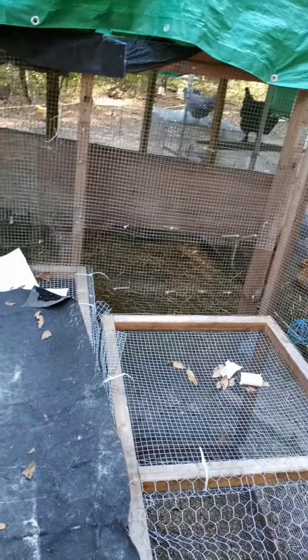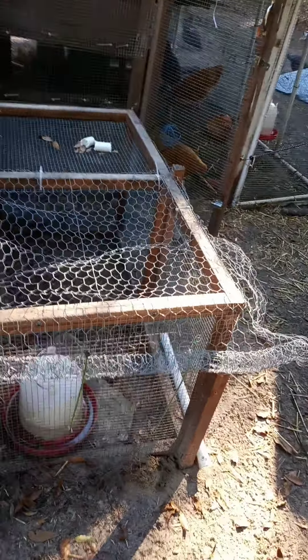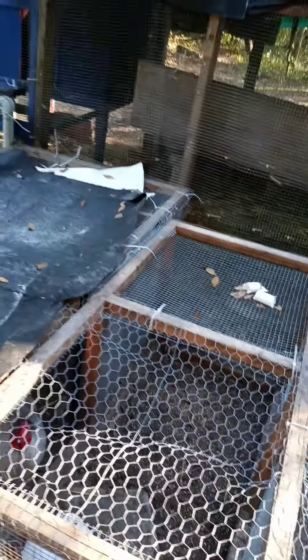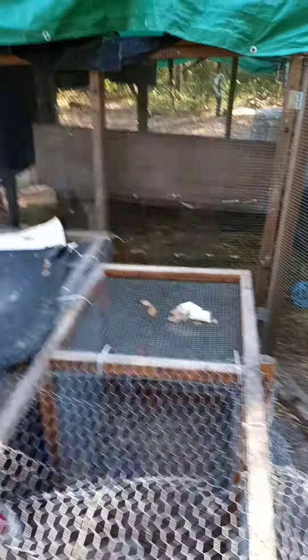When you first start your chickens, you have them in a little brooder, and then you gradually introduce them if you're going to have them outside. We introduced them to the outside by creating these pens. There are two pens actually, and now we've hooked them together. So we had two different brooders, and that was our second thing — creating places to put the chicks as they're raised up to become teenagers.